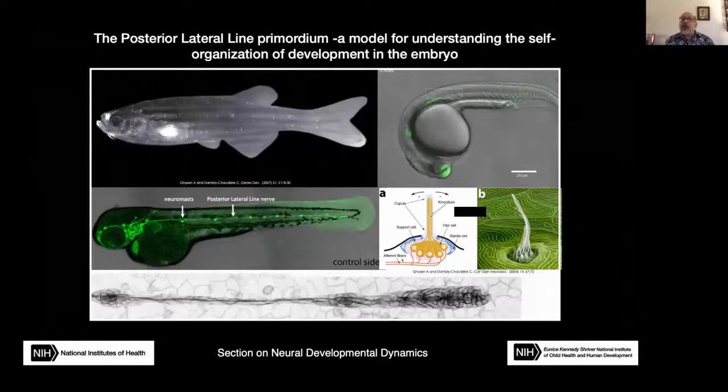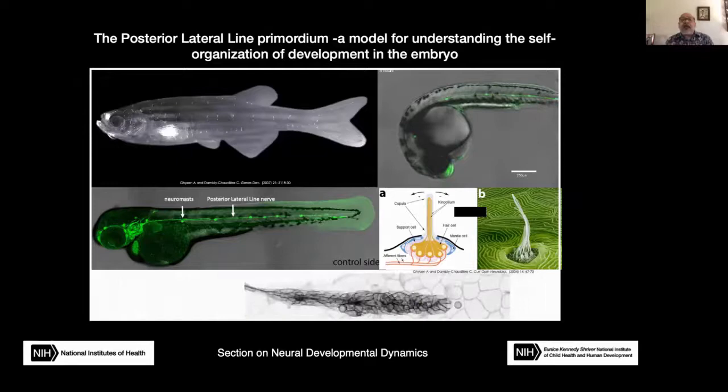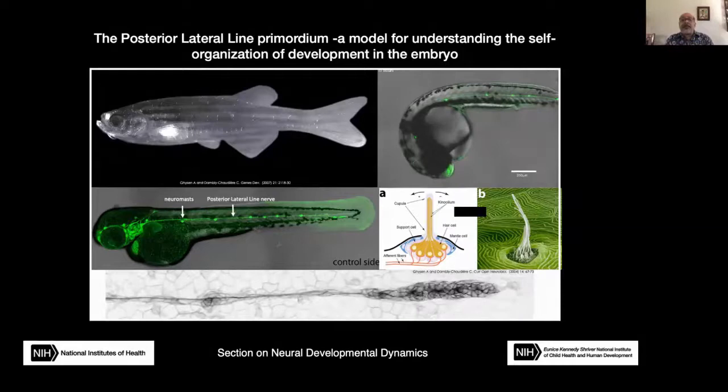For more than 20 years, my lab has been using zebrafish as a model system to understand various aspects of neural development. Most recently, our work has focused on understanding how the lateral line primordium, a group of about 100 cells, migrates from near the ear to the tip of the tail, periodically forming and depositing neuromasts to spearhead formation of the posterior lateral line system in zebrafish. Neuromasts are the sensory organs of the lateral line, which is a sensory system that helps fish detect the pattern of water flow over their body surface.